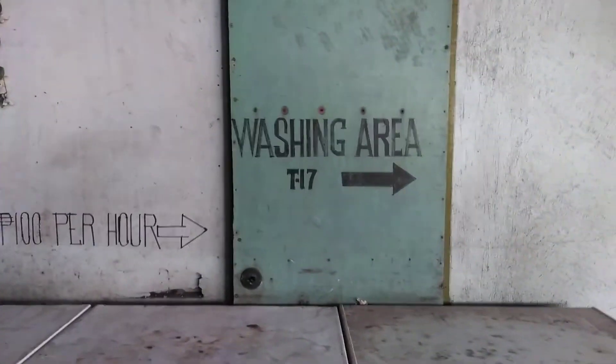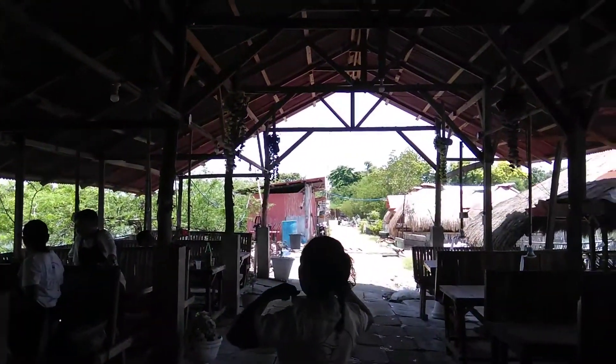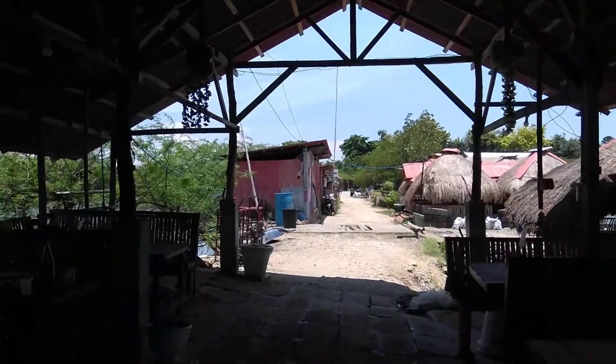There's a washing area and more CR. All Nipah, all Nipah hut — traditional Filipino native style in this area.